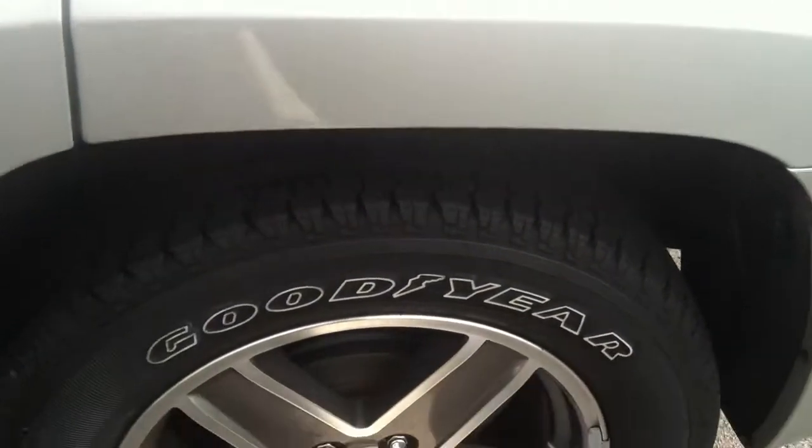The seats do fold down, which is a nice feature. The tires look very good on it as well.